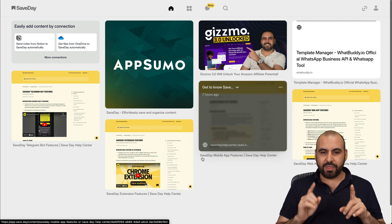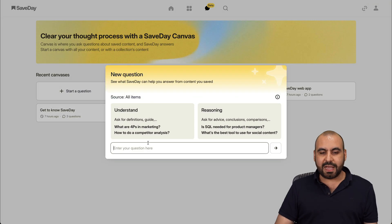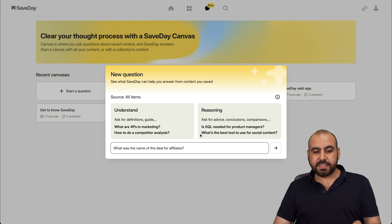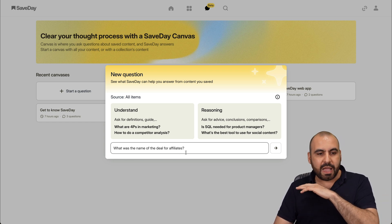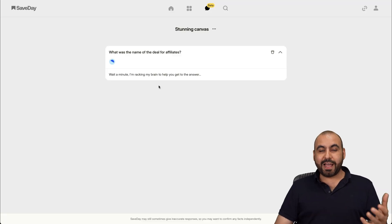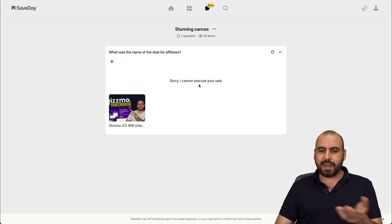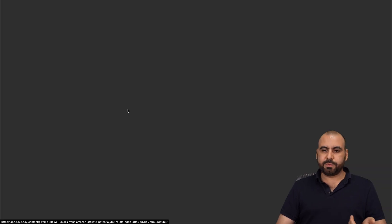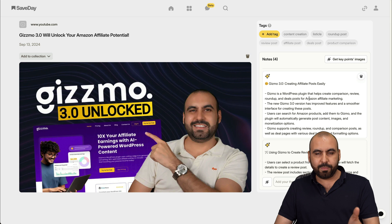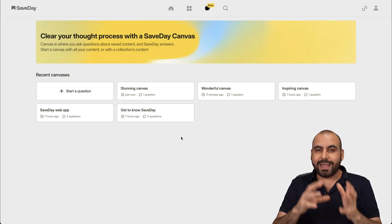What I really like is that I can go into Canvas and ask a question based on everything I've saved. I can start a question and ask something relevant to what I've saved before. For example, let me ask: 'What was the name of the deal for affiliates?' — maybe I didn't remember, and I have 100 saved items in my library. It's going to analyze and find the answer based on everything I've saved. Here's the response — it said the Gizmo 3.0 deal, which I had saved previously. It knows this was a video I selected for keynotes, and it found what I was looking for: 'Gizmo 3.0 will unlock your Amazon affiliate potential.' So based on everything saved, I can use Q&A to get those results.